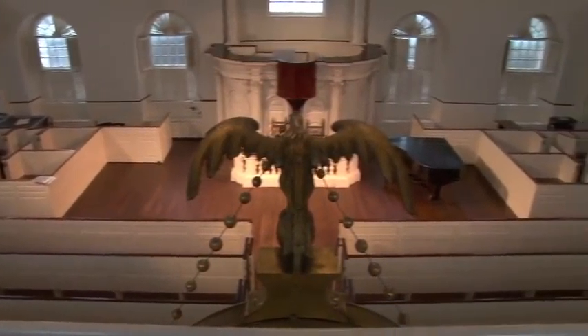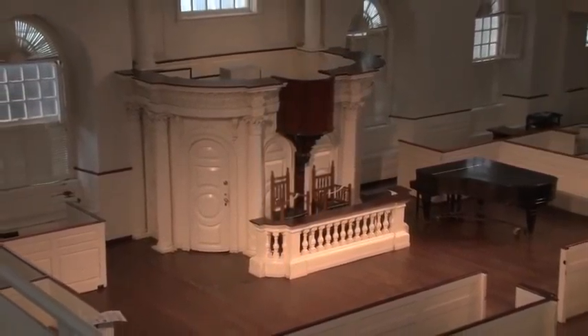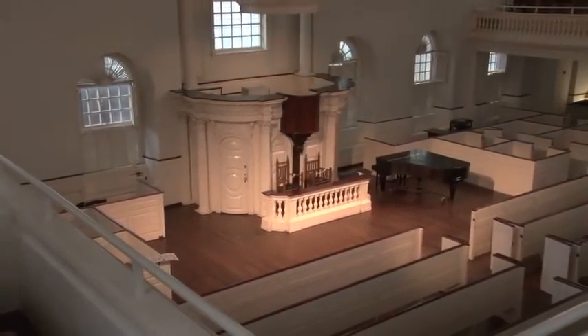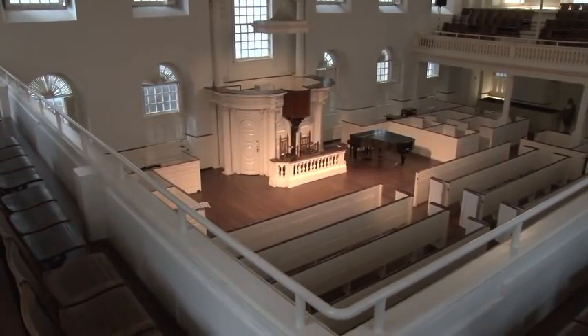When you enter Old South Meeting House, you'll see an example of New England Puritan Meeting House style. The pulpit is the architectural highlight of the building, and there's a short aisle that leads up to it, as opposed to an Anglican church where you walk down the large, long central aisle at the length of the building.